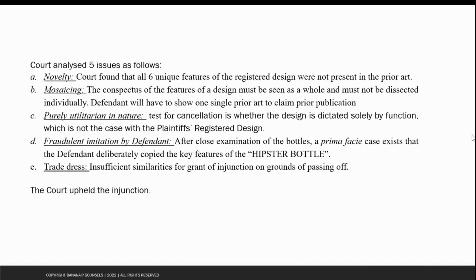As far as trade dress was concerned, the court decided that the similarities the plaintiff had presented — the black and gold colour scheme, labels, trade dress, and general get-up — were insufficient. Apart from the black and gold colour scheme, there were no other significant similarities in the appearance of the two products, and these were insufficient to grant an injunction on the grounds of passing off. However, the court found that the plaintiff's case on design piracy was strong enough and therefore upheld the injunction.